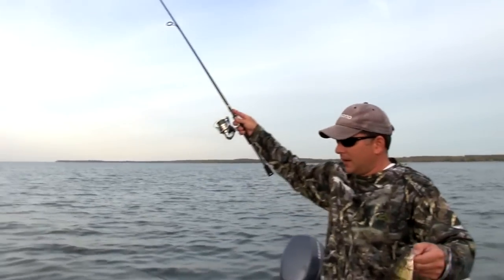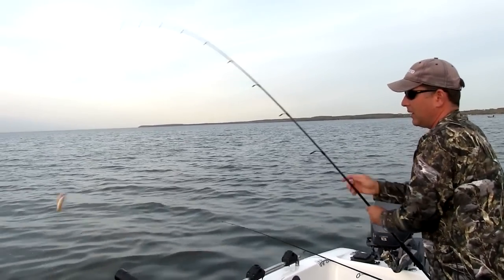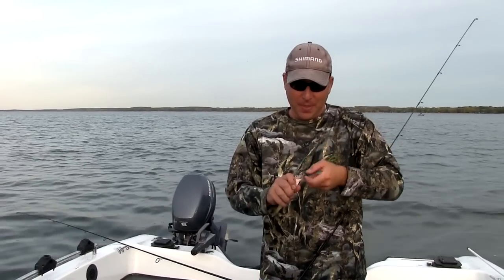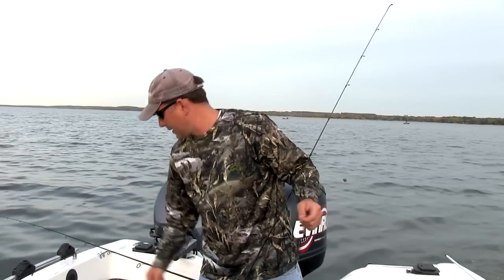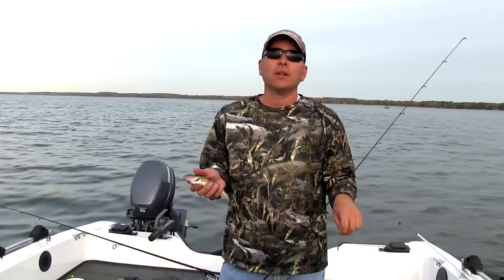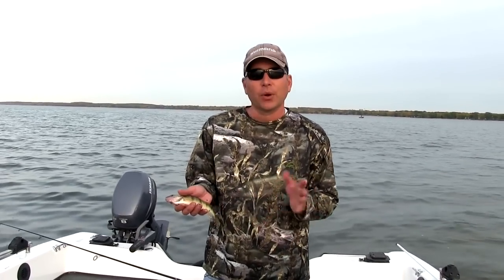We got another one on here — this is just a little guy, but it shows you when you get into these little schools you can really put them in the boat pretty good. For kids, you just can't have much more fun than getting out and enjoying some of this perch fishing and taking advantage of what really is a fishery that's on the rebound. There are good things to come for the next few years for the perch fishing here in the Door County area.